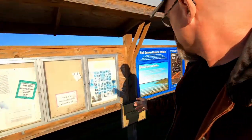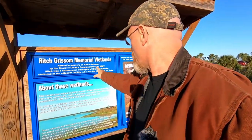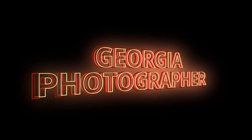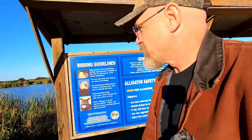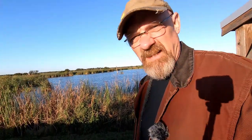Good morning YouTube, this is David the Georgia photographer. Today I am at the Rich Grissom Memorial Wetlands, also called the Viera Wetlands. You might be able to hear the truck idling behind me — this is a bird sanctuary, as you can see it's all lakes. I was sent down here by Phil Thatch; his channel link is right here, he's been here before.